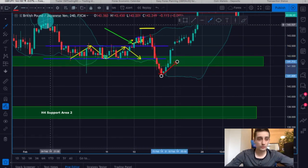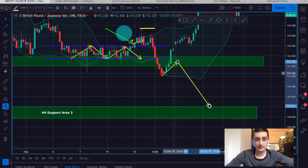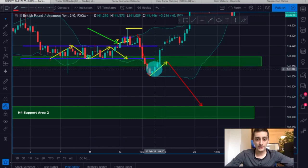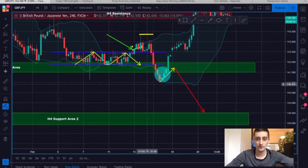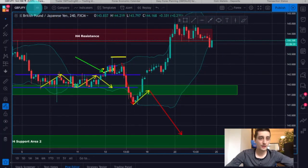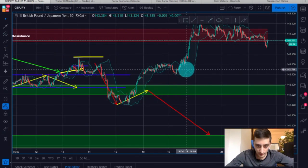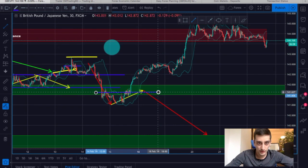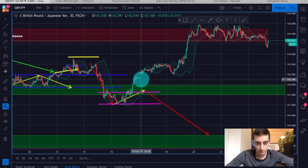A correction here would go back up to that broken support, which would turn into resistance, and from there you could expect the next wave down. However, you can see that the correction actually brought the price back above the H4 support and it just continued further up. On the M30, you can see that after the break of the support we had a short range consolidation just below it and the price went up.